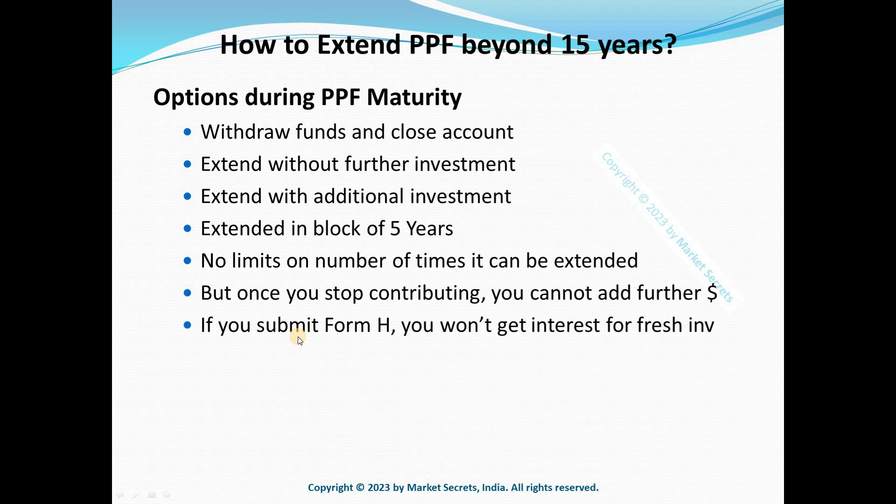If you want to continue contributions to PPF after maturity, you must submit Form H. If you do not submit Form H within one year from the maturity of the PPF account, any deposits made after the maturity period will be considered irregular and will not earn any interest. Be very careful — make sure you submit Form H within the given time period to enjoy the benefits of your PPF account.